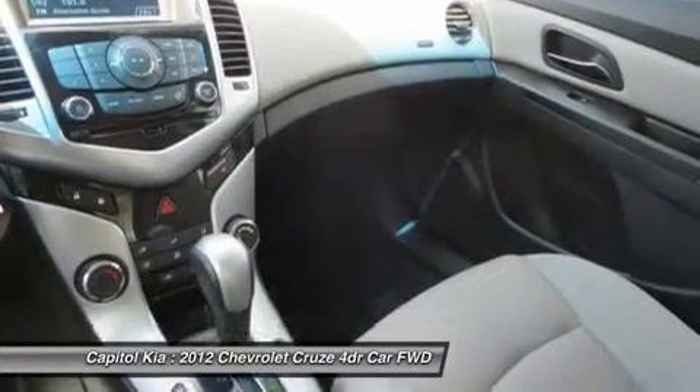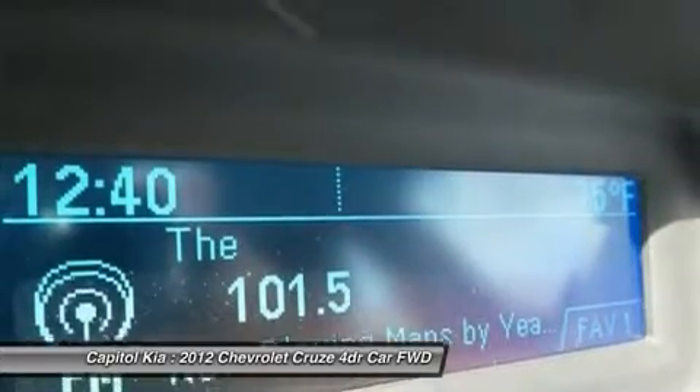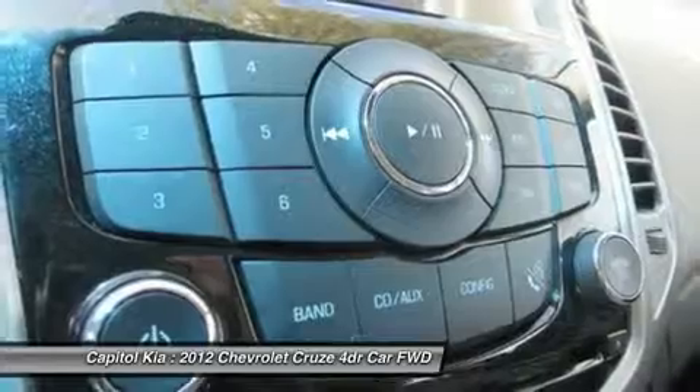This model sets itself apart with efficient turbocharged power, a quiet cabin, a competent well-handling chassis, attractive edgy styling, and quality interior materials.